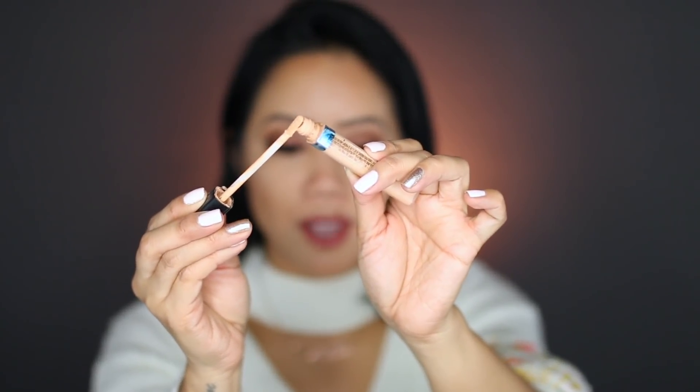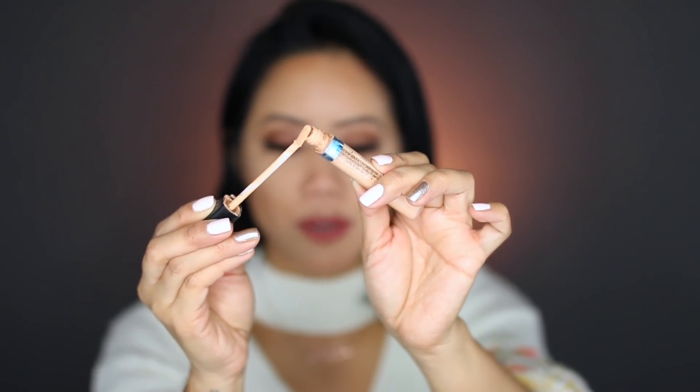I also really like the applicator on it because it's bendable. So when you kind of go right underneath the eyes, it distributes the product out really nicely because it bends to the curve of your face, which I really do appreciate. Although the coverage is not the best — whenever I use this, I have to always layer another concealer with it. I'll use the Tarte Shape Tape with it or I'll go in with another concealer.